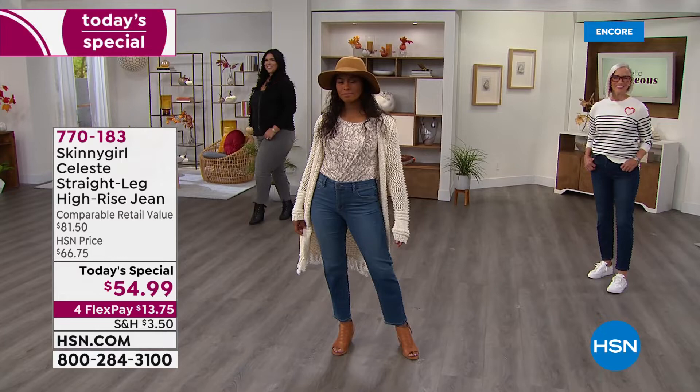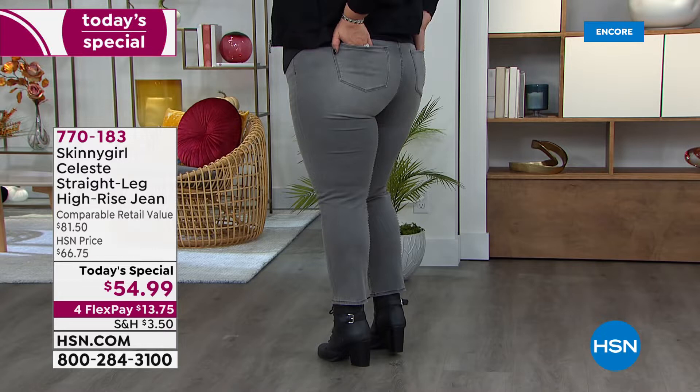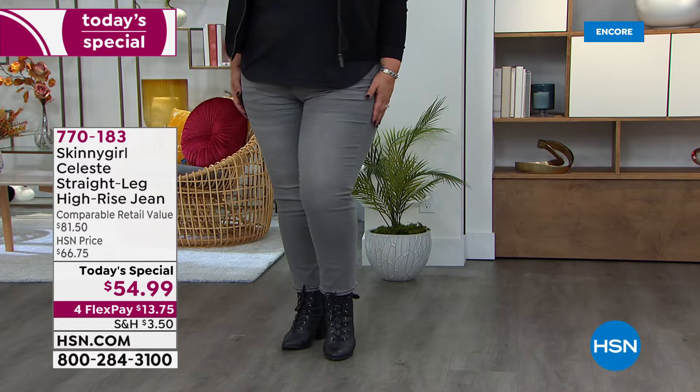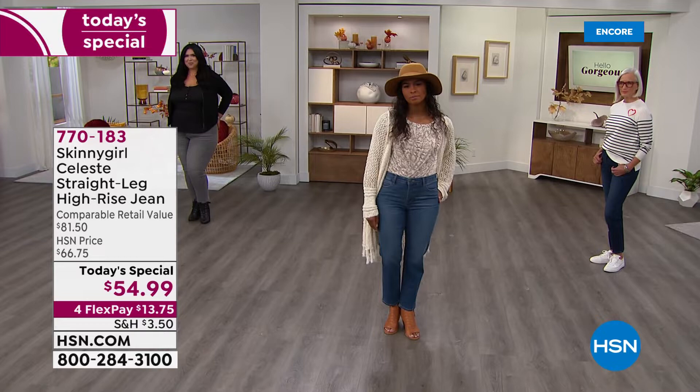If anybody around here is known for their premium denims, it is Bethany Frankel. Take a look at the gals — they look so fantastic. We've got Dania and Callie; there's Callie in the gray. We've got Jan also joining us. We'll show you all the colors and then go through all the details. This is the first of its kind — for this premium denim brand to get a price of $55 is a wow. We've got this on a fourth flex.